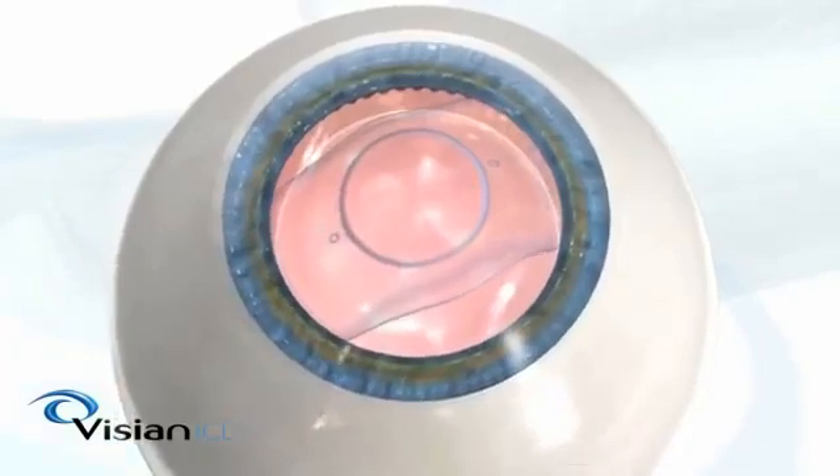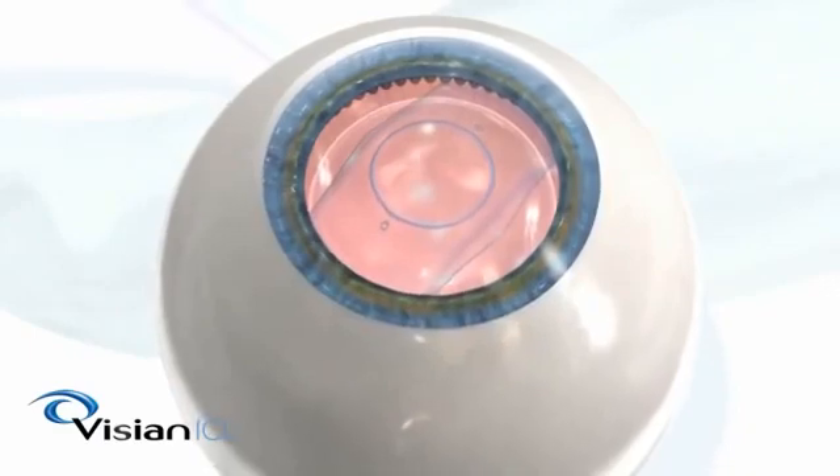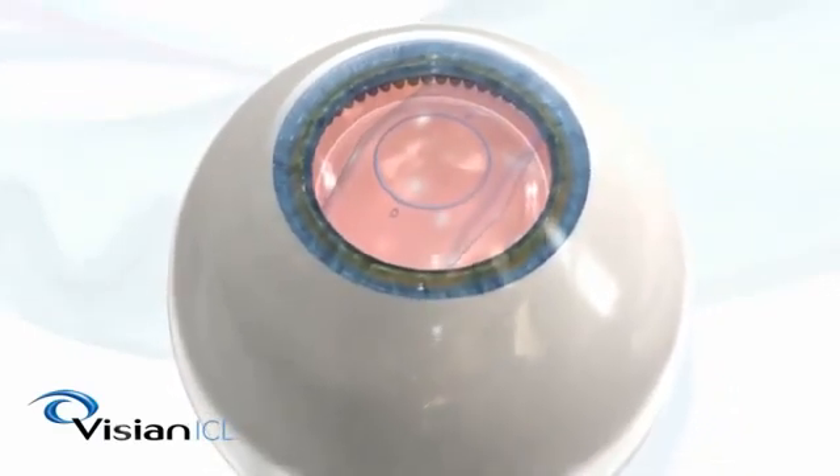The entire procedure usually takes less than 15 minutes, with complete recovery in one to two days — usually much sooner than alternative vision correction procedures.